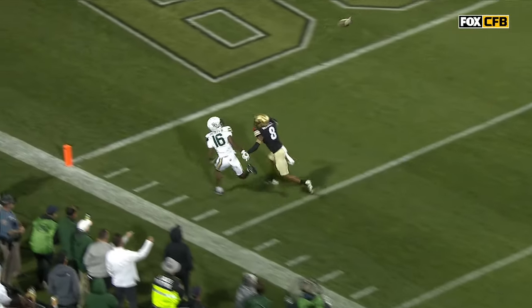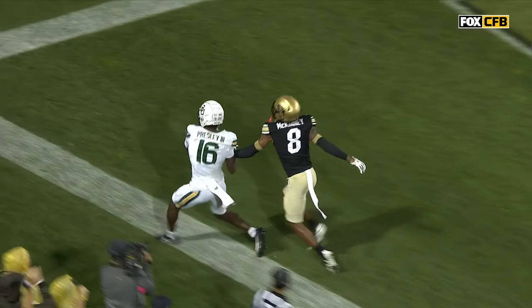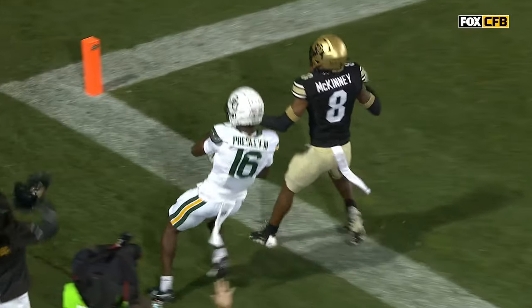Didn't need the other hand to get Baylor the lead — two-handed catch. Watch this again: where do you throw this ball? The only place you can throw it is right there.